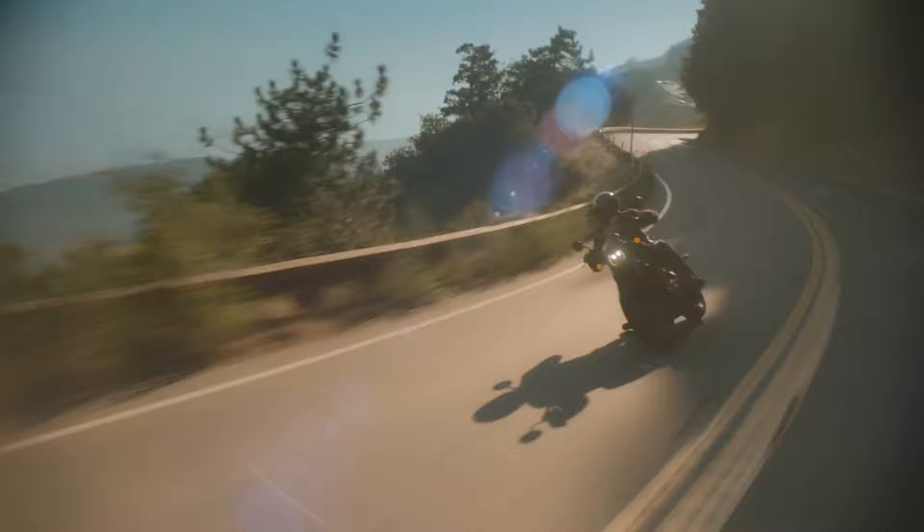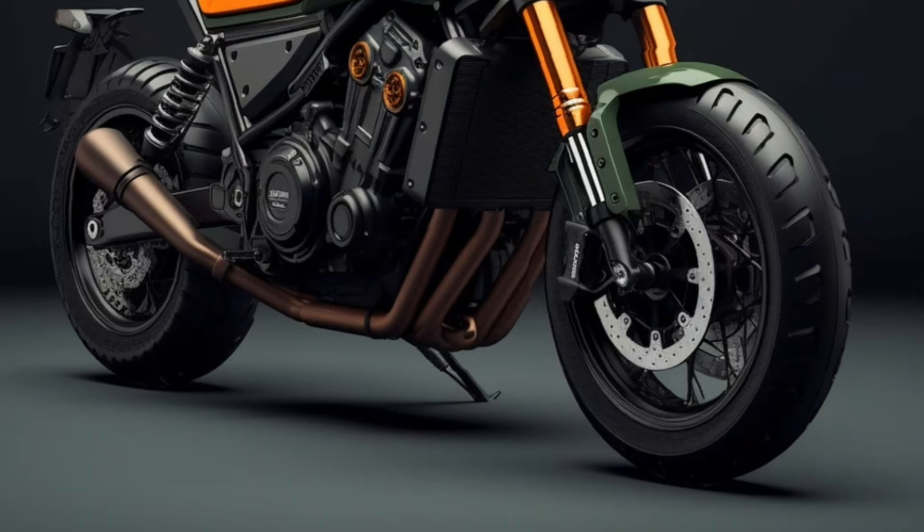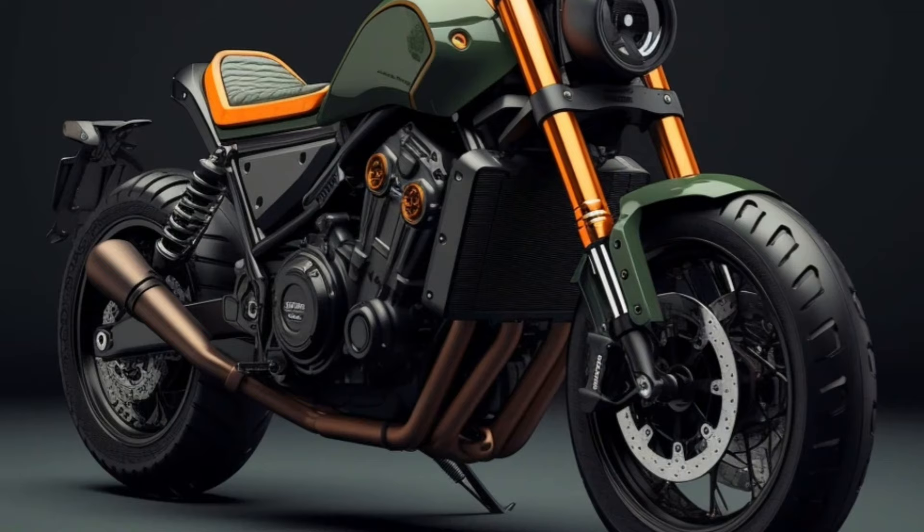Equipped with a 1083cc liquid-cooled parallel twin four-stroke engine, the Rebel 1100 is designed with a narrow parallel twin configuration that delivers torque at all ranges, similar to previous Rebel models and the Africa Twin.